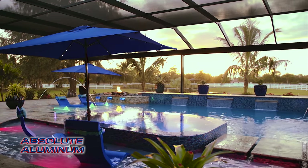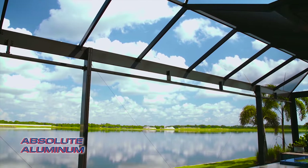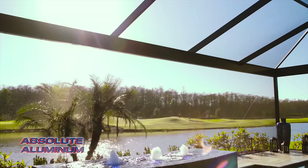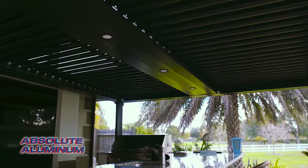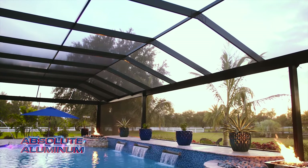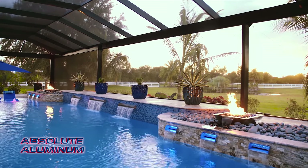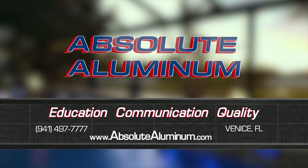Enjoying the outdoors is what living in Florida is all about, and at Absolute Illuminum, we're in the business of making your outdoor living dreams a reality. We can transform your space into a stunning retreat with open view cages, adjustable pergolas, outdoor kitchens, and many other products. Everything we do is completely custom, maximizing your space to fit your project with our extensive design capabilities. Contact us today or visit our showroom located in Venice, Florida.